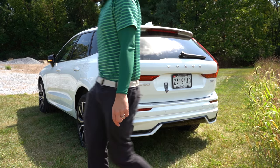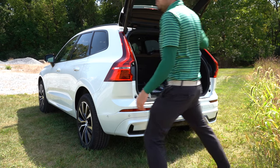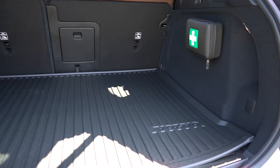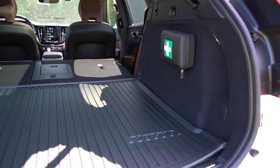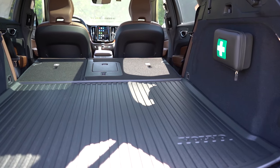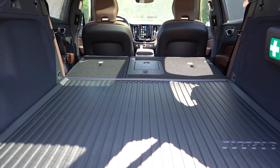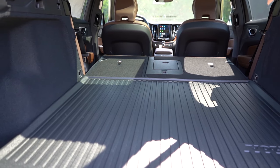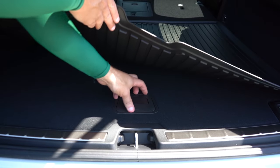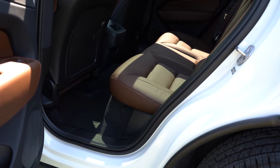Now at the rear of the XC60: the tailgate is a hands-free power tailgate that comes standard across all three trim levels. Once opened, cargo capacity is 22.4 cubic feet, expanding to 63.3 cubic feet with the rear seats folded. The cargo area includes lighting, grocery bag hooks on both sides, tie-down anchors, a 12-volt power outlet, netted storage, a cargo cover, and a first aid kit — typical Volvo. Lifting the cargo floor reveals a spare tire.